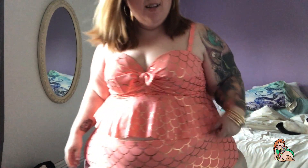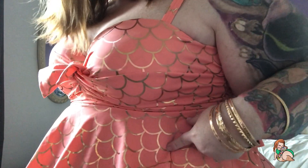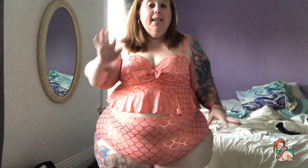I got the two-piece coral and gold accented mermaid bikini from Torrid, and I cannot recommend this enough. I am in love with this suit.